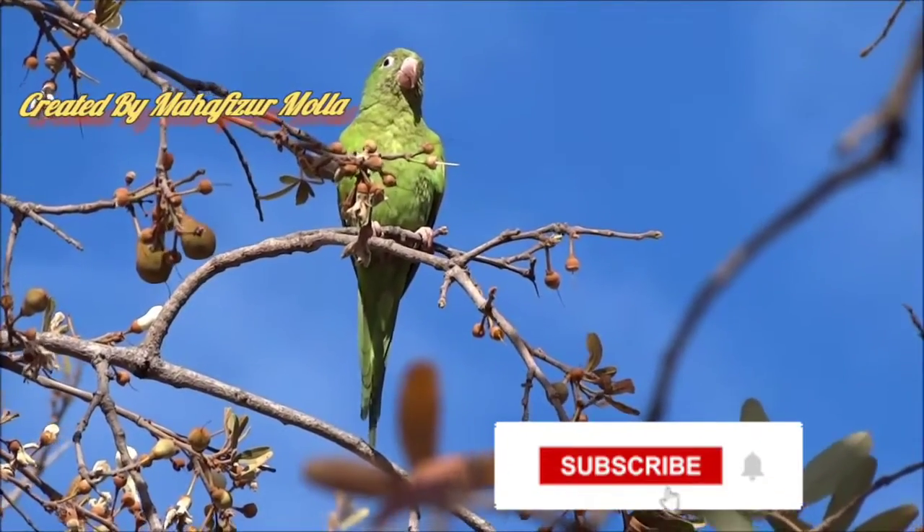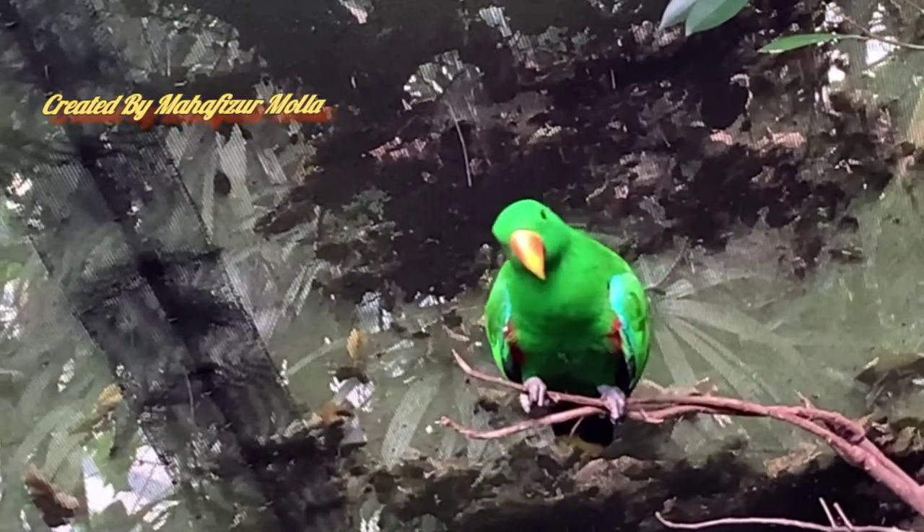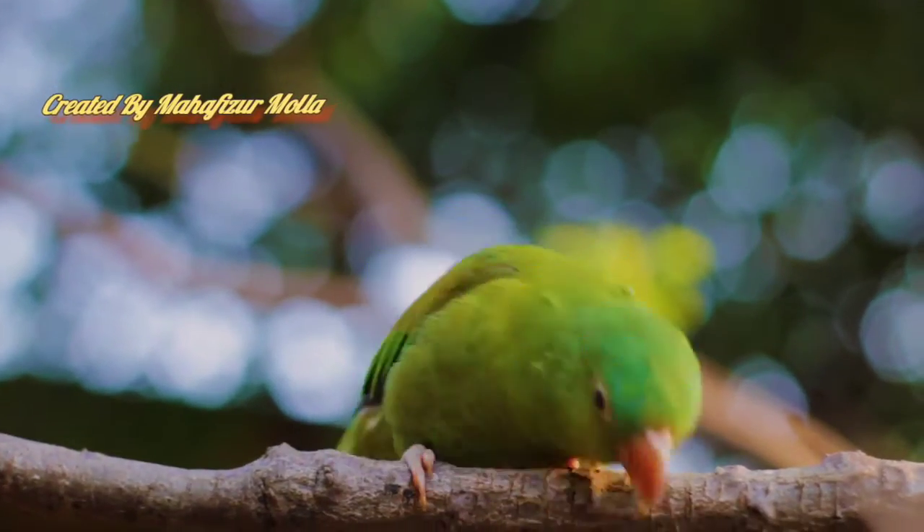They are characterized by large heads and curved hook-like beaks. Their tails are long. They are able to imitate human voice. Their tongues are spherical and fleshy.